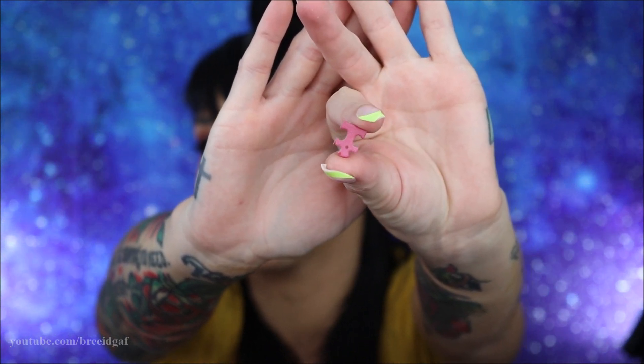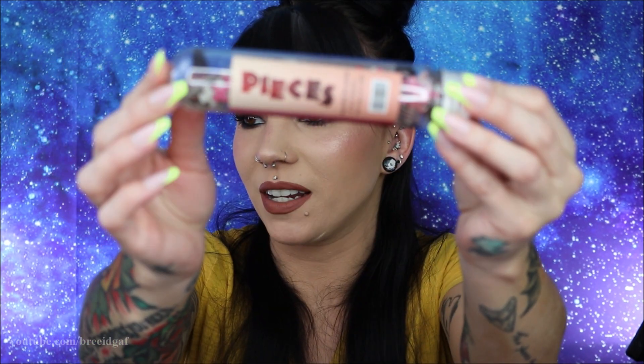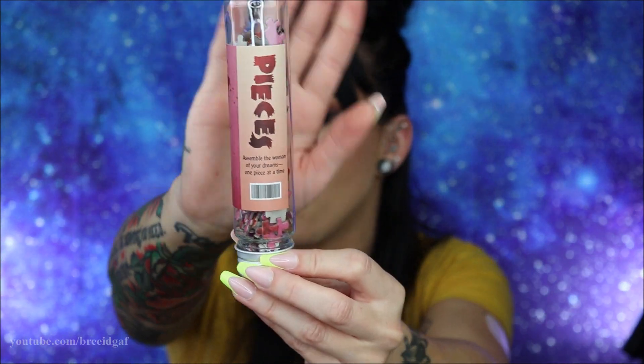The next thing we have is really really cute. I have to be careful showing this on YouTube, but this is a little vial and inside are puzzle pieces — a little mini puzzle. I'm assuming it's going to be this fine lady showing a little bit of skin and a little bit of blood. These tiny puzzle pieces in this little vial are so cute. Once I get it all put together I'll probably hang it somewhere. It says 'Pieces' on the side and 'Assemble the woman of your dreams, one piece at a time.' That is just genius!